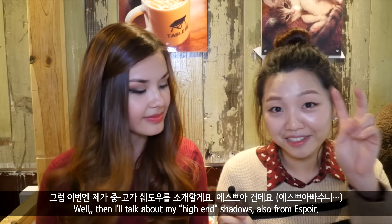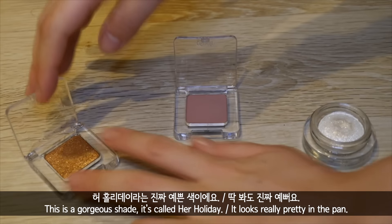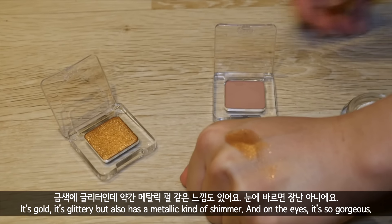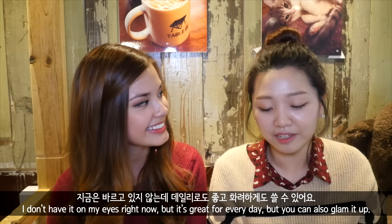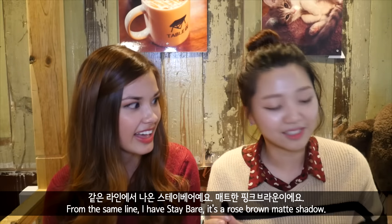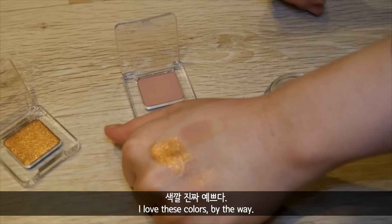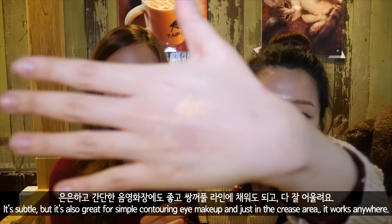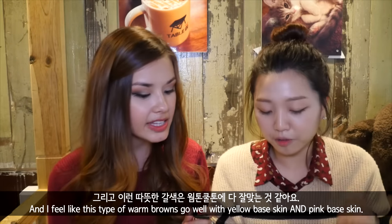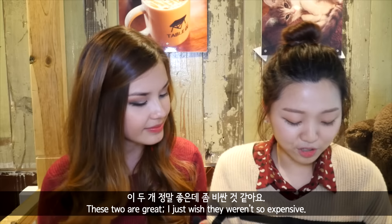Then I'll talk about my high-end shadows. These are also from Espoir. This is a gorgeous shade called Her Holiday — it's like glittery but also metallic kind of shimmer. On the eyes it's just so gorgeous. It's great for every day but you can also glam it up — pack it on. And from the same line I have Stay Bare — it's like a rose brown matte shadow. It's subtle but great for contouring eye makeup, and just in the crease area it works anywhere. These warm browns go well with yellow base skin and pink base skin, so they work well with all skin tones.